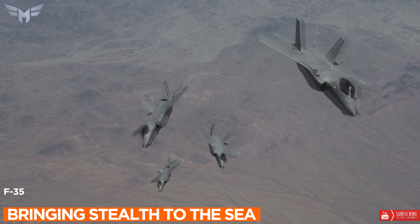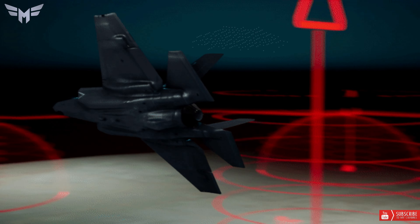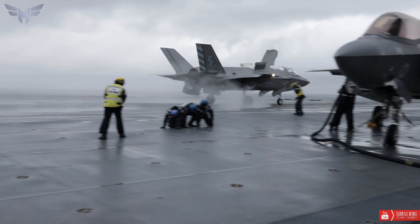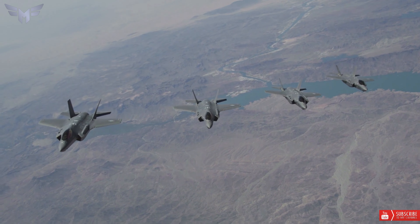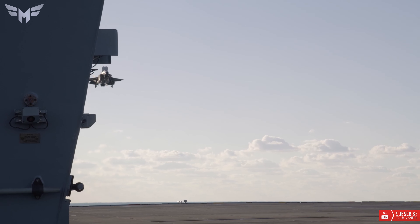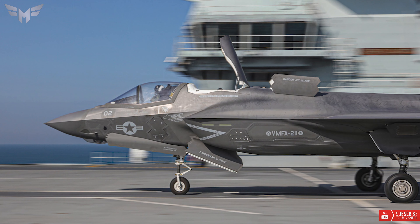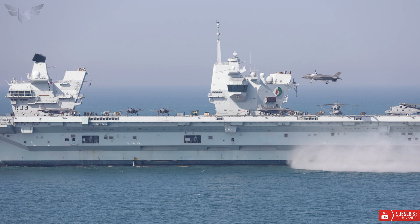1. Bringing stealth to the sea: The F-35C is the world's first and only long-range stealth fighter designed and built explicitly for Navy aircraft carrier operations. Its configuration, embedded sensors, internal fuel and weapons capacity, aligned edges, and advanced manufacturing processes all contribute to the F-35's unique stealth performance and very low observability. This allows pilots to avoid enemy detection and operate in anti-access and contested environments, thereby increasing lethality and survivability.